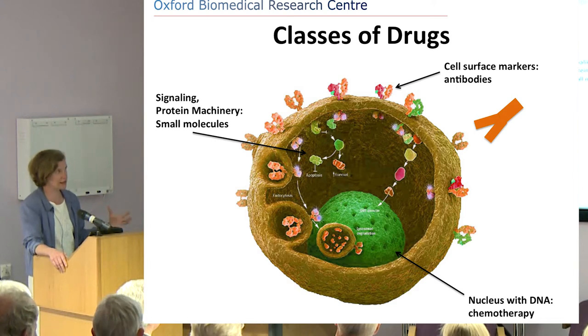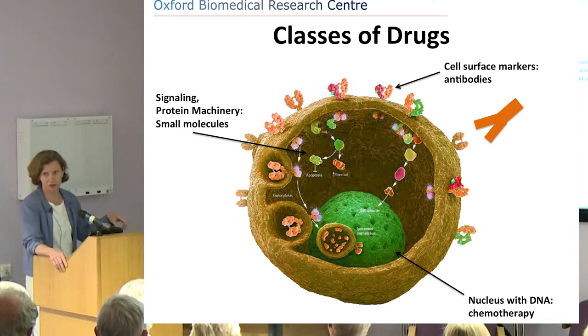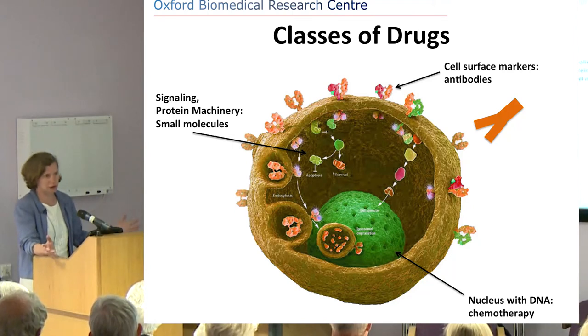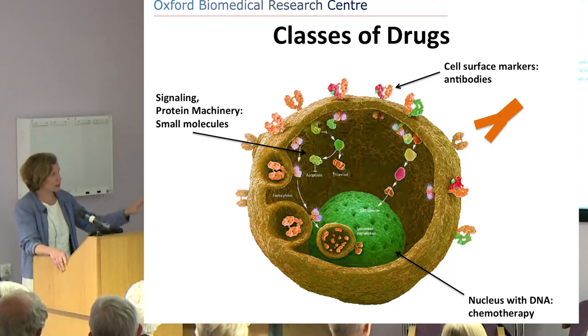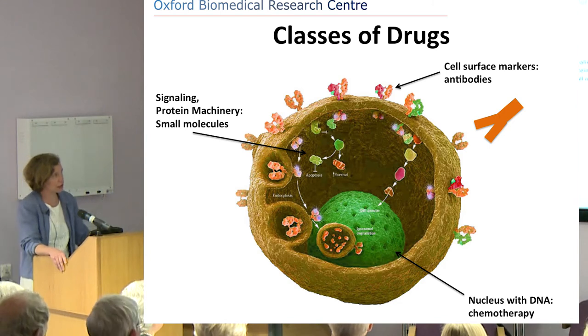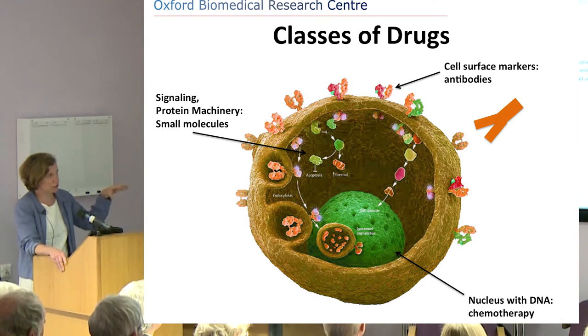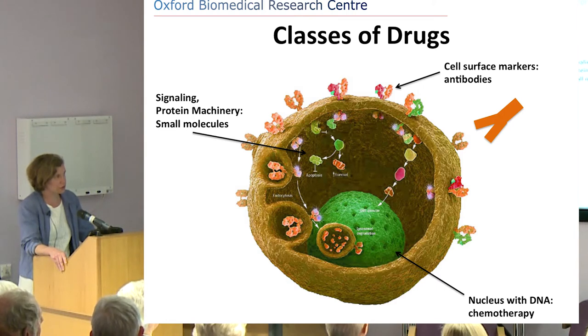When you think about cancer as a genetic disease, you might ask: does chemotherapy not make things worse, since you're inducing more changes in already-mutated DNA? Some people say yes, some say no, and I think probably both are right. Outside the nucleus, in the cytoplasm, there are lots of proteins and signalling molecules, which are there to relay messages from the cell's microenvironment through the cytoplasm into the nucleus.